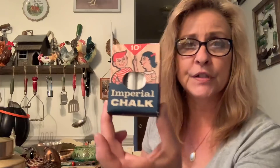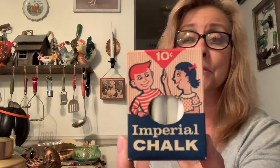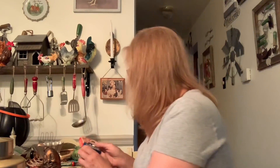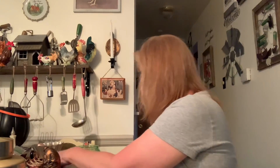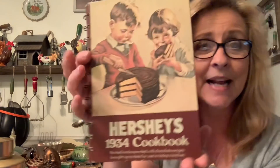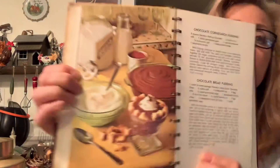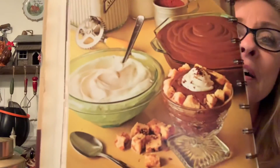From someone else I bought this box of vintage chalk — I just thought it looked awesome, love the graphics. It was only 10 cents back then. Then I purchased this very cool Hershey's 1934 cookbook. I love this — I love the picture on the front, and they have all kinds of recipes. Oh look, it's illustrated with a green depression glass bowl — that's cool!